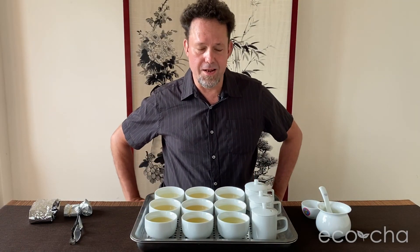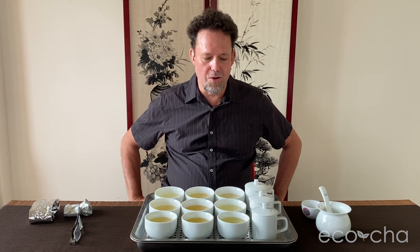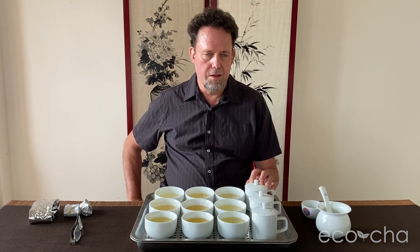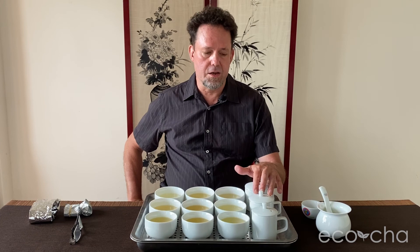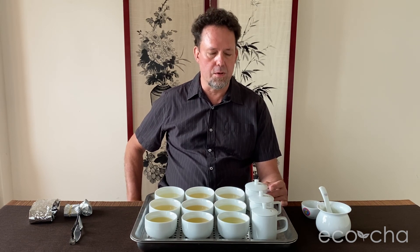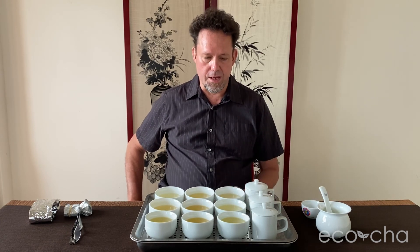We haven't done this yet — we've been looking forward to tasting these side by side, and now we're doing it. I brewed 9 grams of tea leaves in 150 milliliter tea brewing cups. The first brew is 1 minute 10 seconds, the second brew is 50 seconds, and the third brew is 1 minute. With these cups, I feel like it takes a little longer for the leaves to open up, so that's why I pushed it a little longer on the first brew and then brought it down significantly on the second.